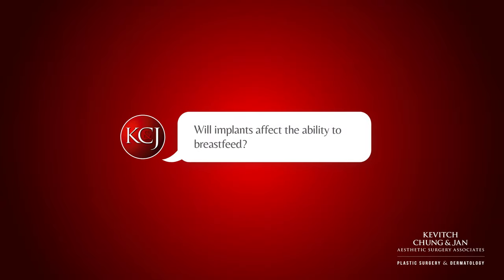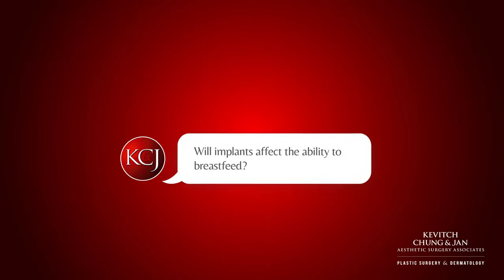Will implants affect the ability to breastfeed? Ultimately it depends a little bit on the technique, but the technique I use places the implant not only deep to the breast tissue but deep to the muscle, which provides a lot of safety and avoids anything that would alter the ability to breastfeed.